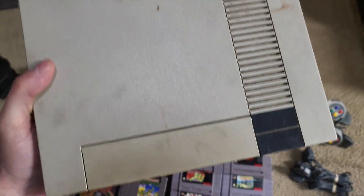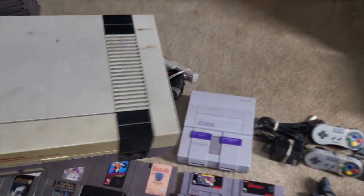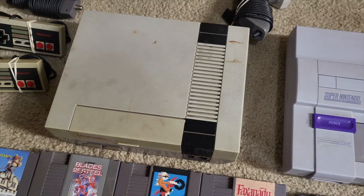This NES console is also super dirty and it's going to need a really good cleaning. But I'm pretty good at making those work — fixing them up and getting them to work. So I'm pretty confident about that.